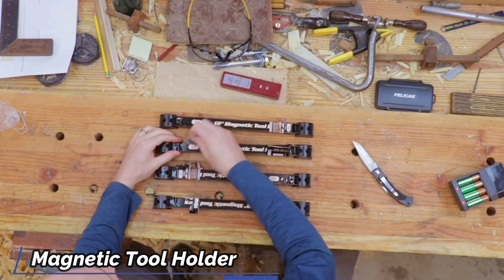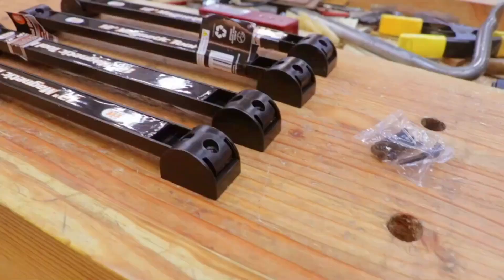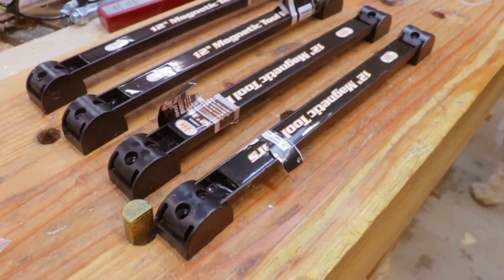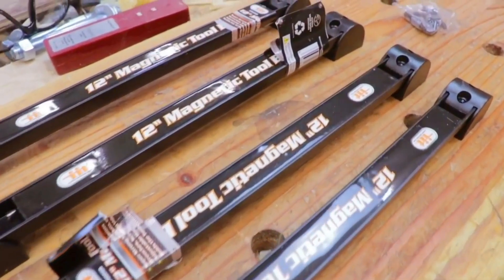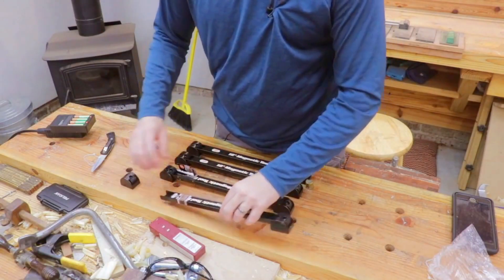Most of the tools that we use are made of metal — at least the basic tools like hammers, wrenches, screwdrivers, and pliers. This magnetic tool holder will make things easier for you, so you don't have to waste a lot of time searching for that tool that got buried in your busy workshop.